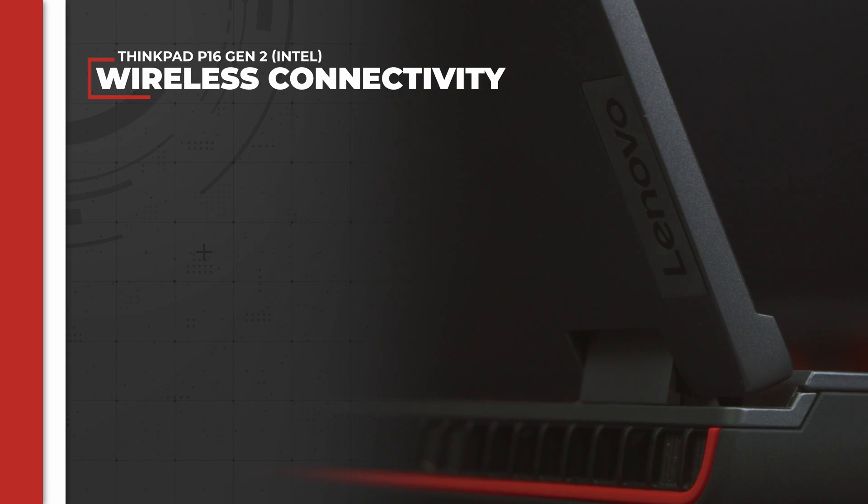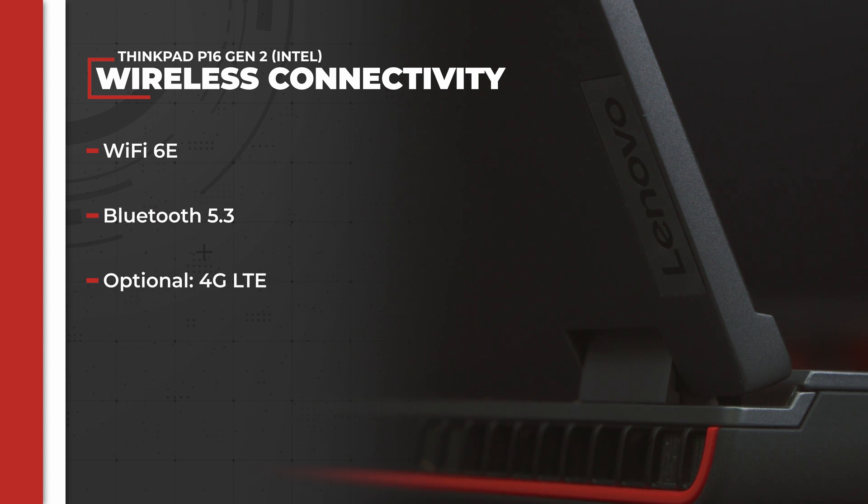For non-physical connectivity, the base configuration includes Intel WiFi 6E and Bluetooth 5.3. There's also the option to add 4G, LTE, and/or near-field communication capabilities.